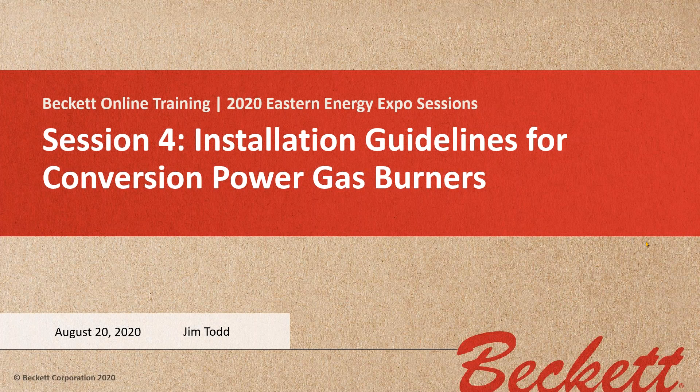Thank you Danny, and thank you all for coming today. I'm Jim Todd from RW Beckett. I am a technical sales and support leader with Beckett. I've been with Beckett since 2006, and I've known of the Becketts for much of my career and been very fond of their products.